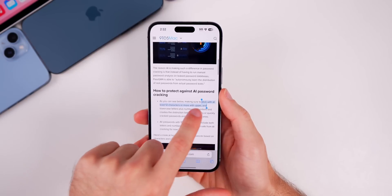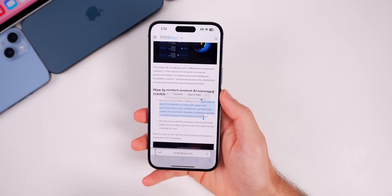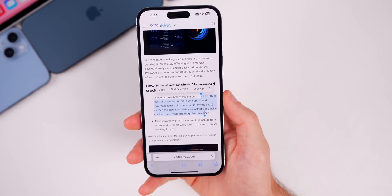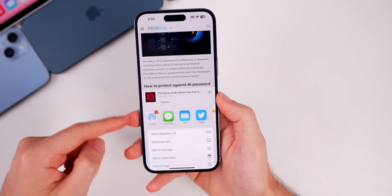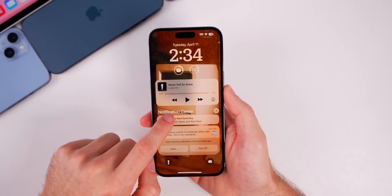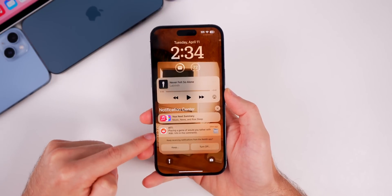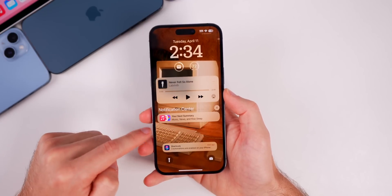Something that has not been fixed is 'Select All' in Safari — there is no longer a way to select all text on a web page from the copy-paste menu or from the share sheet. Another unresolved issue is notification lag — pulling down the notification center has a noticeable lag every time. This lag also exists on 16.4.1 and still has not been fixed in this second beta.